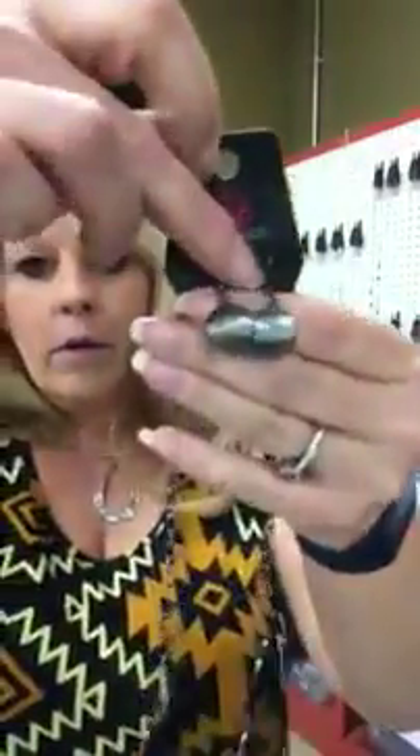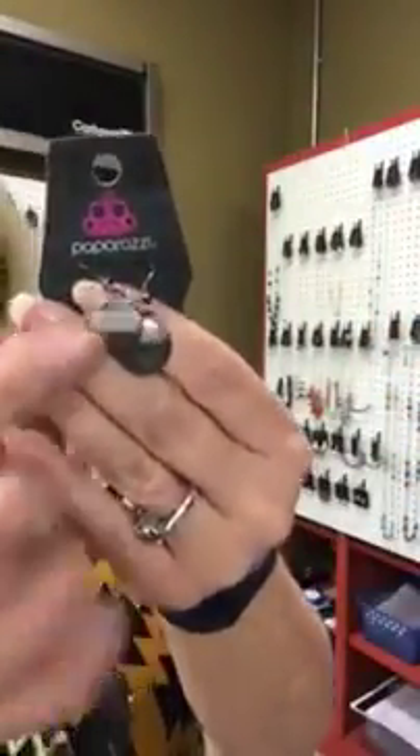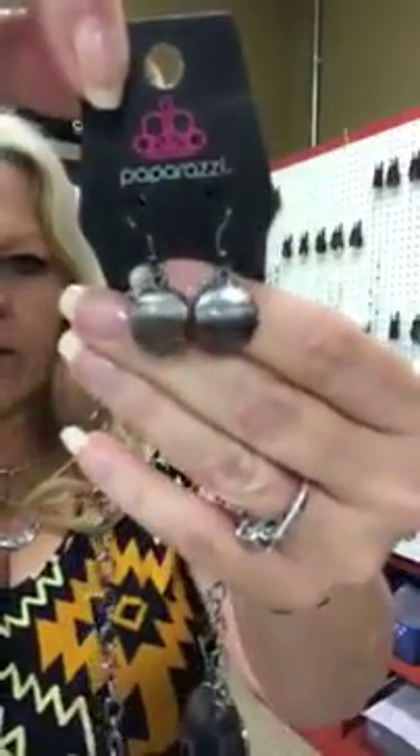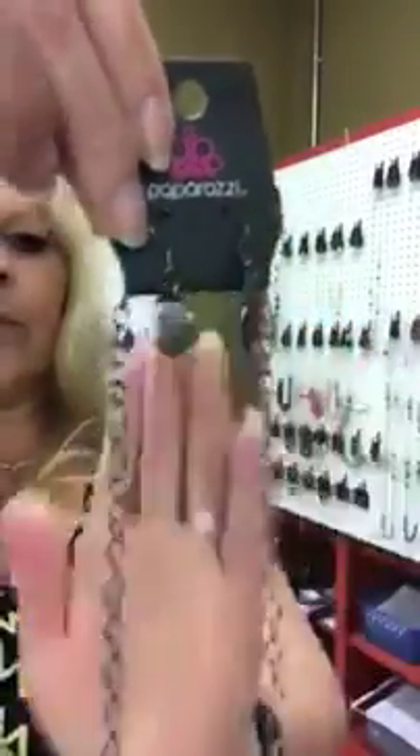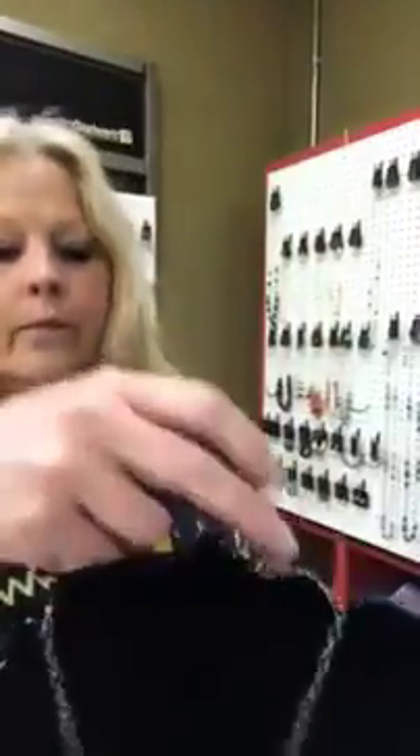Next one is going to be a black necklace — number 772. You have your disc shape earrings with lines, a little texture to them. Then you have your big open chain and then your matching necklace. It's going to hang like that when you wear it — it is black and it does have the lines textured. Number 772.